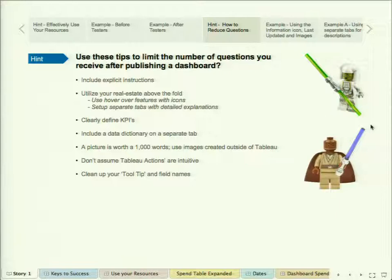Here's the heart of it — some tips to limit the number of questions you're going to get back when publishing a dashboard. I was highlighting explicit instructions. Also really make sure you utilize your real estate on the dashboard — if you've got five or six steps of instructions, you've taken up probably 30% of your dashboard when people open it, and that scares some people. We've got tricks around that. Clearly define your KPIs, utilize a data dictionary concept. Use pictures — use sources from outside of Tableau. When you go into the Tableau text editor, it's plain Jane. So a lot of times we'll actually build things in PowerPoint and then cut and paste those images. And don't assume Tableau actions are intuitive. Finally, watch your tool tips.